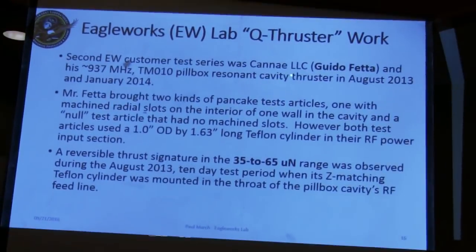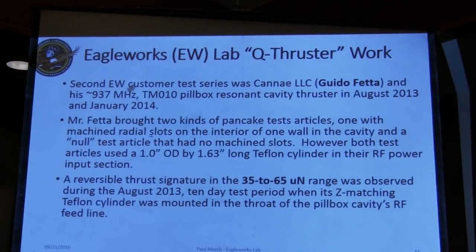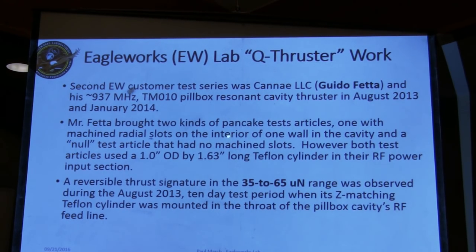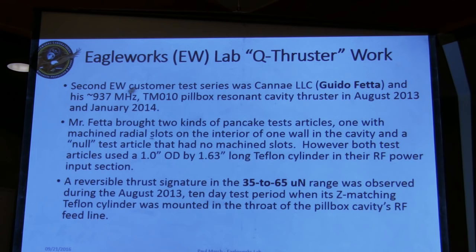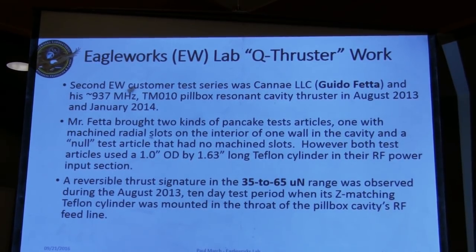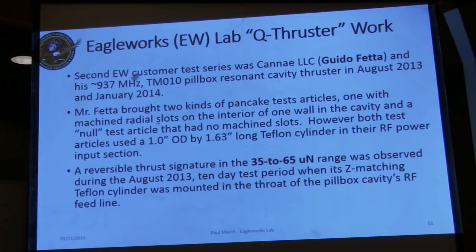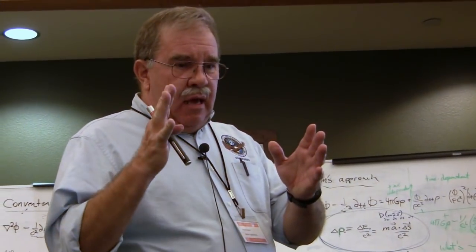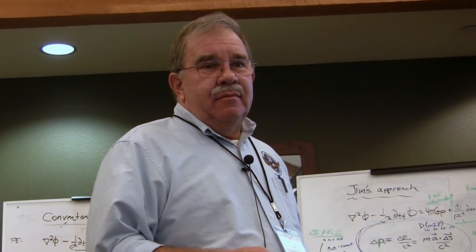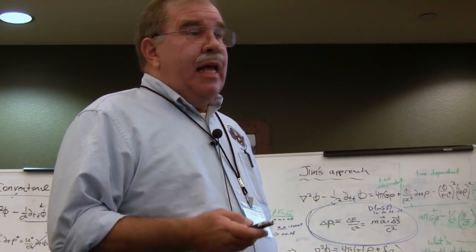The second Eagle Works customer was Cannae LLC — Guido Feta. He had a 937 megahertz TM010 pillbox resonant cavity, which we tested in August 2013 and January 2014. He brought two kinds of test articles — one with machined radial slots, one without. His conjecture was that the slots on one side of the cavity would spoil the amount of energy being deposited on one side as the EM echoed back and forth. The quality factor for the slotted cavity was 8,500 loaded Q (minus 3 dB), and the cavity without slots was about 9,500 — which makes sense because the slots just add I-squared-R losses.